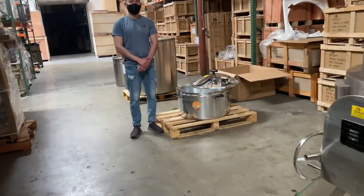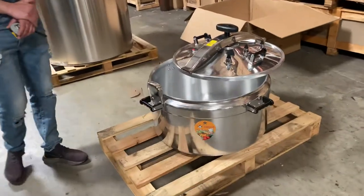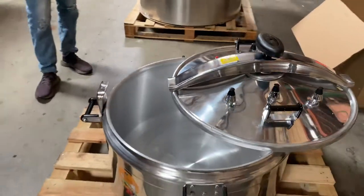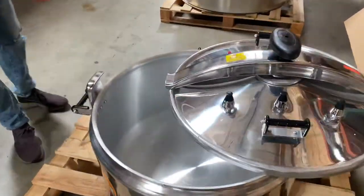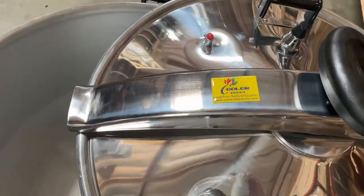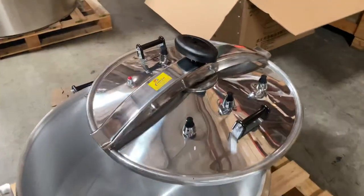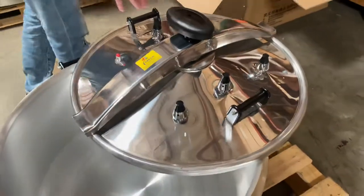Hello everybody, today we're going to go ahead and demonstrate one of our brand new items. You're going to be looking at a 135 liter pressure cooker — this is the biggest size available. We're going to have it in stock nationwide. This is under our own company brand, Cooler Depot.